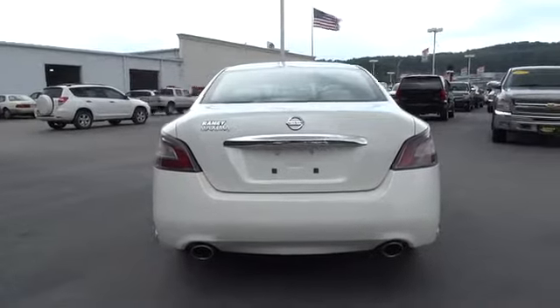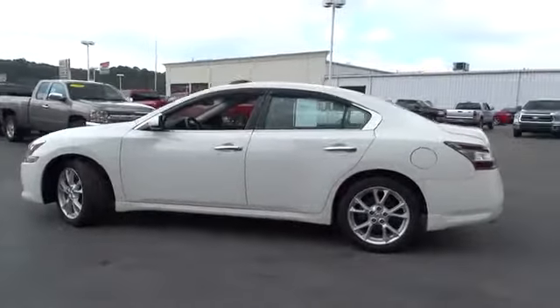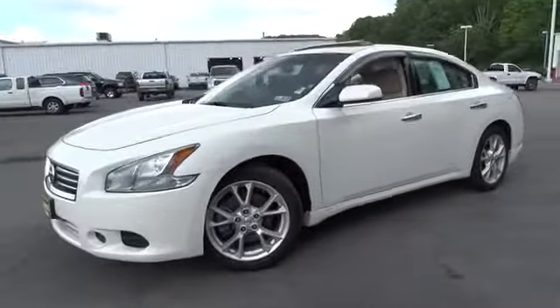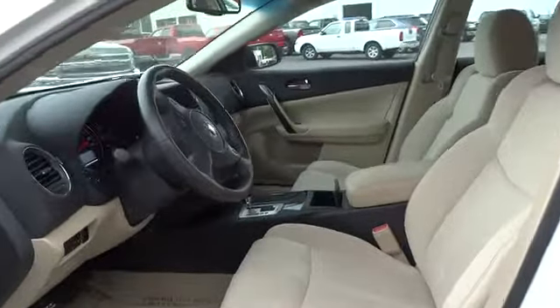Here are some of this vehicle's great options: stability control, traction control, CD changer, anti-lock braking system, power passenger seat, steering wheel audio controls, power steering, driver airbag, adjustable steering wheel, four-wheel disc brakes, cruise control, keyless start, auto dimming rear view mirror, PPO, keyless entry, aluminum wheels, climate control, rear defrost, AM FM stereo radio, FWD, CD player.